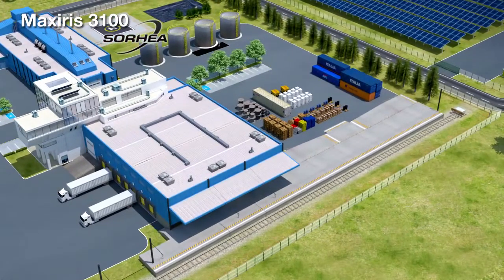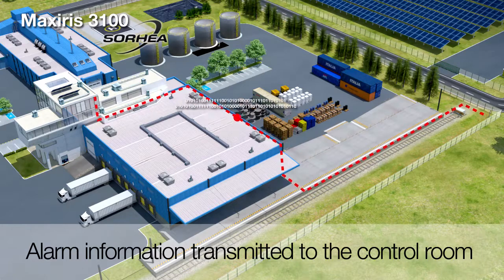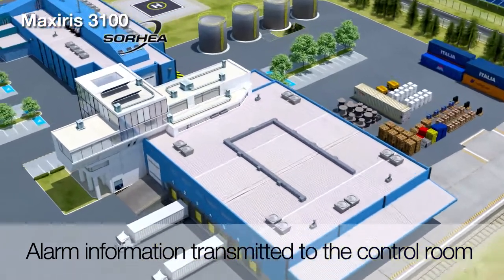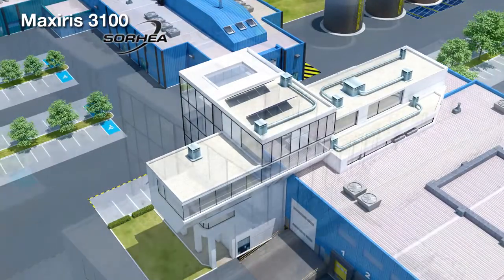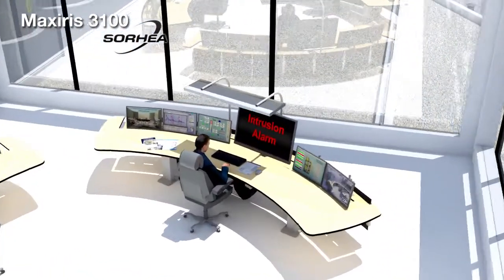The MaxSeries 3100 columns are connected to the MaxSeries 3100 Hub by a data bus cable. Whenever there is an intrusion, the alarm information is communicated from the columns to the MaxSeries 3100 Hub located in the control room. In the control room, many information processing levels are possible.